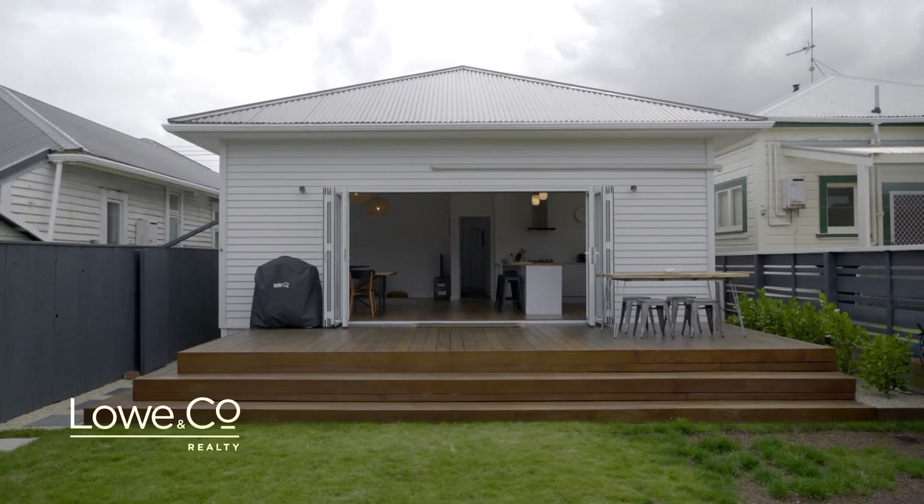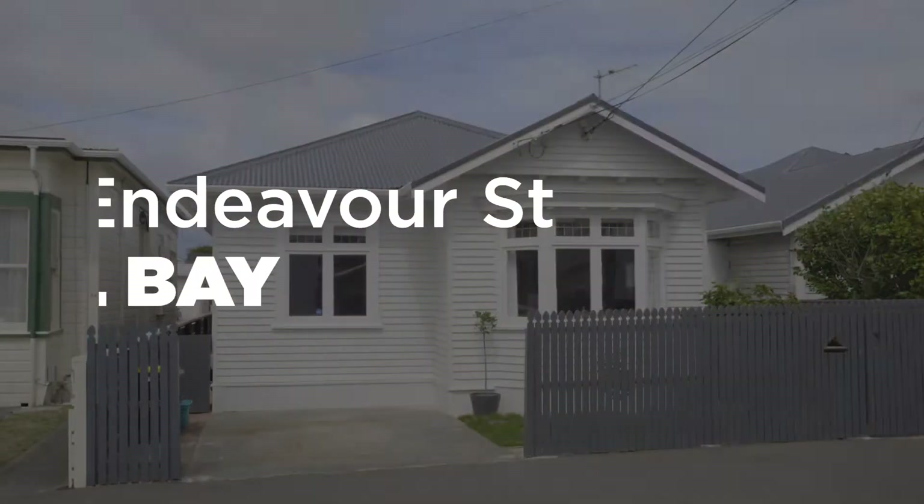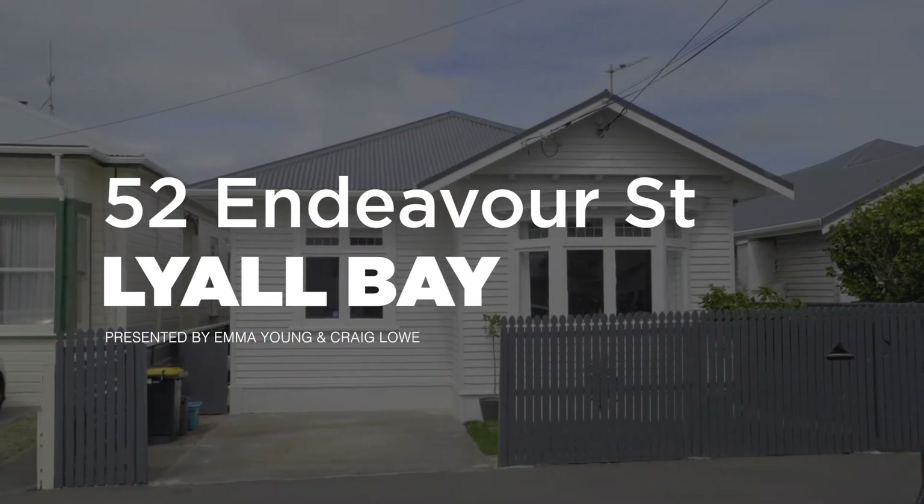This character home is perfect for busy families or professionals wanting to live in comfort close to one of Wellington's most popular beaches. Welcome to 52 Endeavour Street, Lyle Bay.